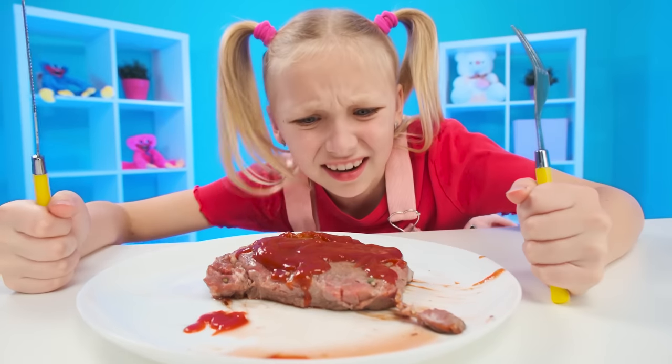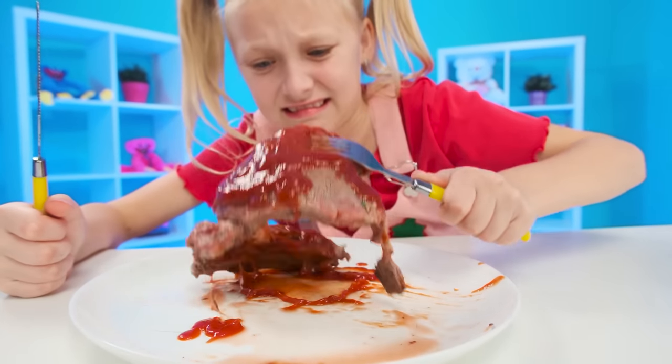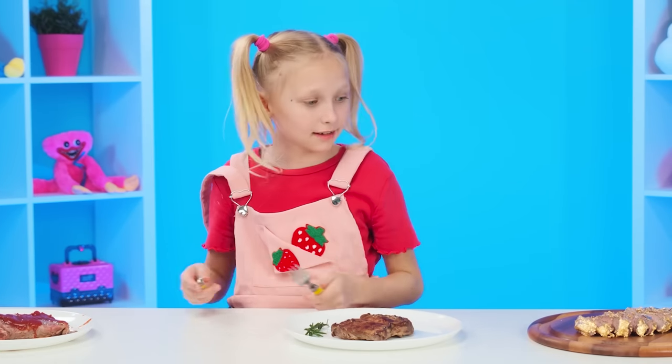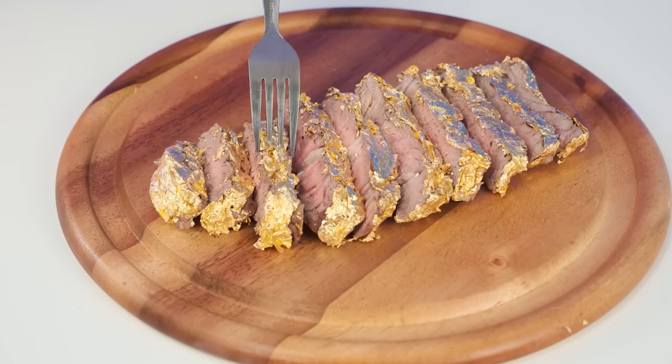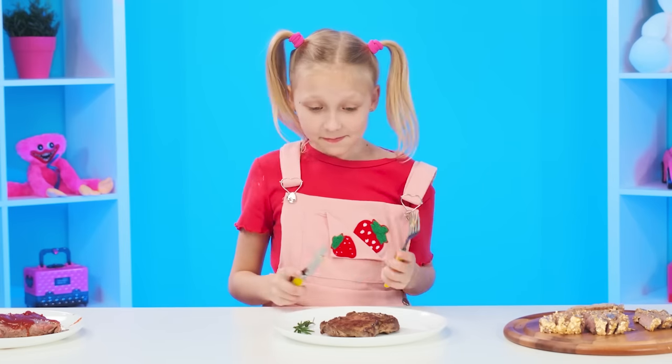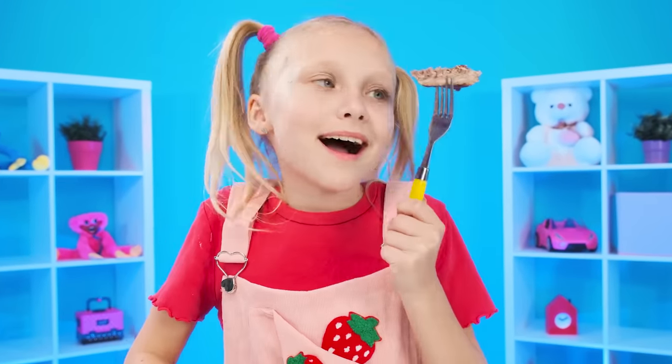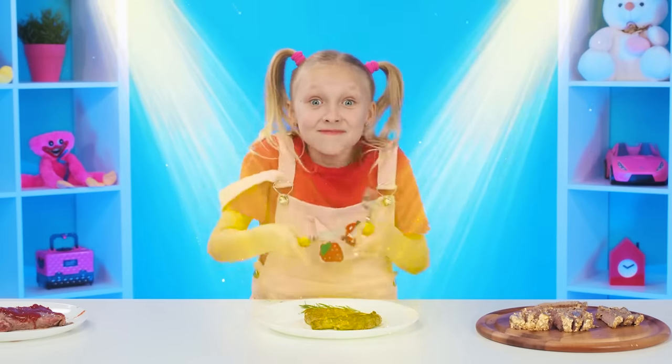Finally, you can try the dishes. Meat with ketchup does not cause the baby's appetite — you can see the hair and dirt. The golden steak seems delicious but not impressive. Grandma's steak smells delicious and came to the baby's liking most of all. Simple and no frills, but what a taste! Grandma's steak undoubtedly takes first place!